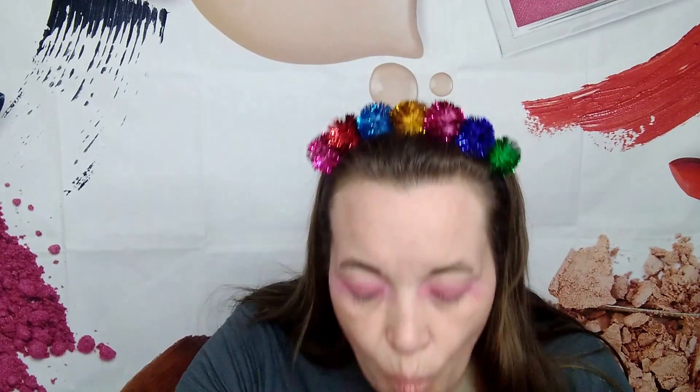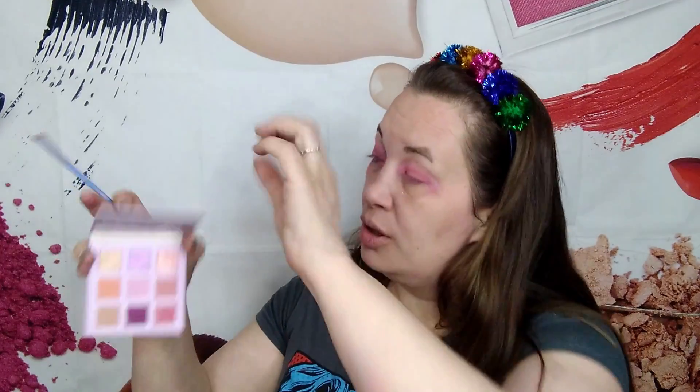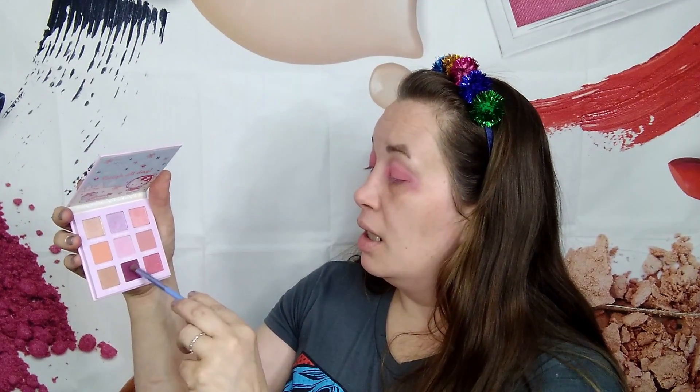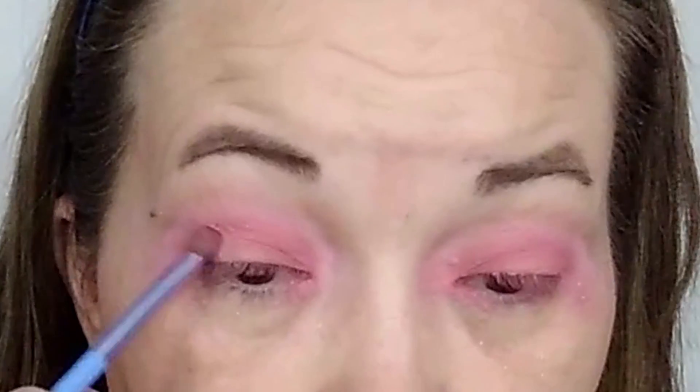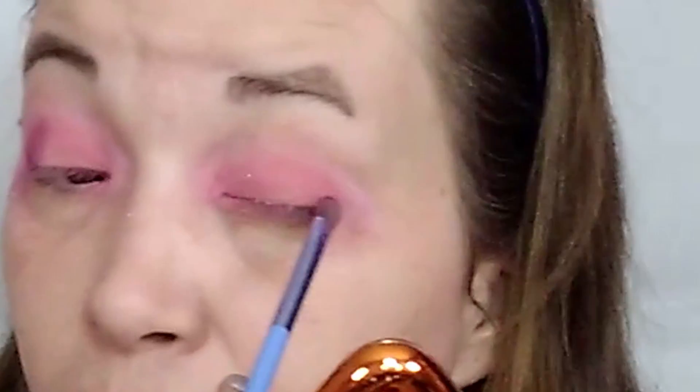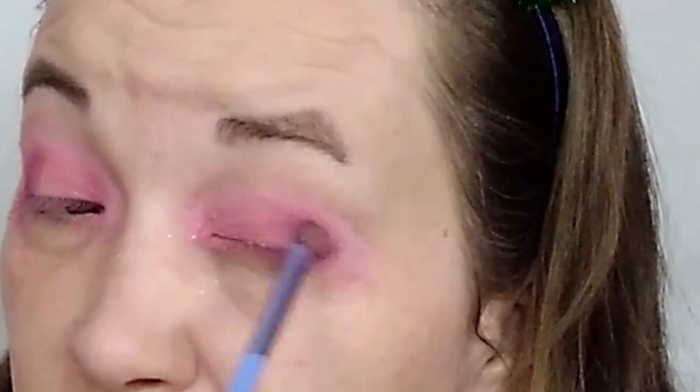I don't like that, but I think I'm going to use the Snow Wear color also and put that in the corner. I told you it was going to be a Hello Kitty kind of day.